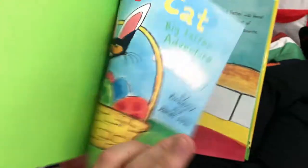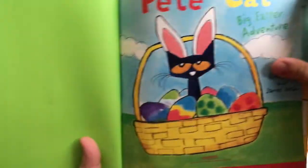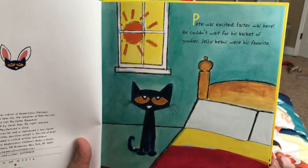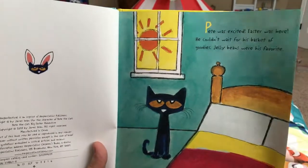Pete the Cat. Bunny ears. I like bunny ears. We'll get you some. Pete was excited. Easter was here. He couldn't wait for his basket of goodies. Jelly beans were his favorite.